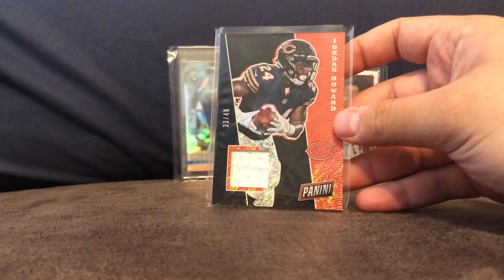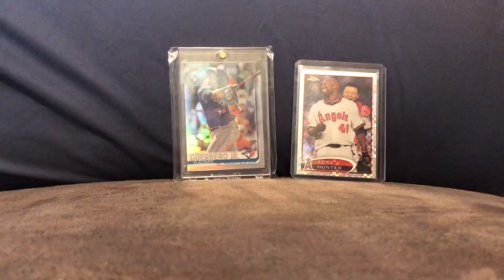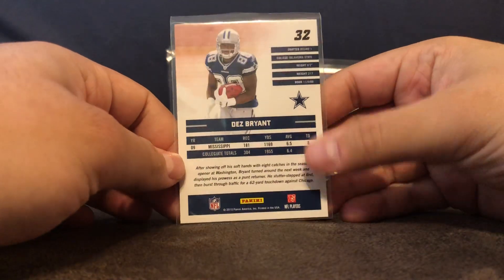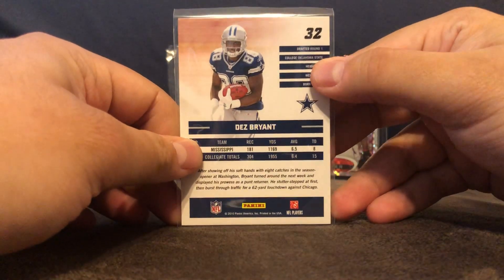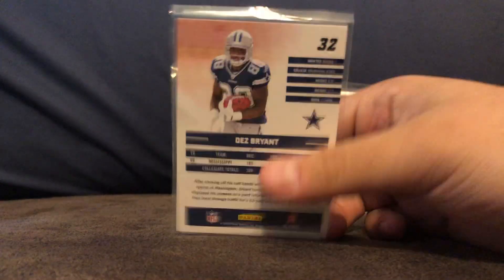Jordan Howard relic from Panini, out of 49. And a Dez Bryant Donruss rookie card from 2010. It says Mississippi, but he went to Oklahoma State — it says College: Oklahoma State, but that says Mississippi. That's kind of weird.